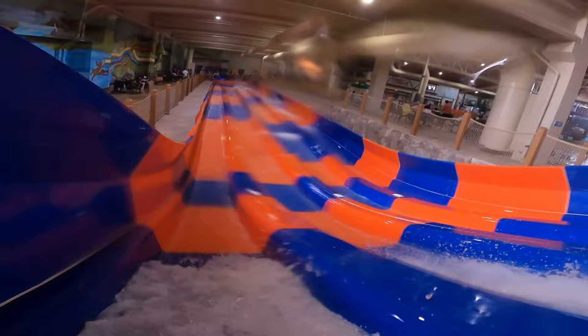Hey everyone, today we are going on a tour of the water park at Great Wolf Lodge. We will also be going down each one of the slides, so let's have some fun!